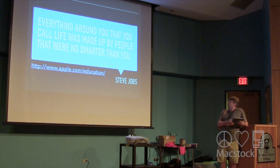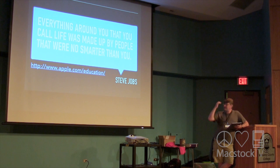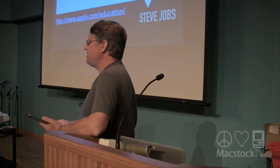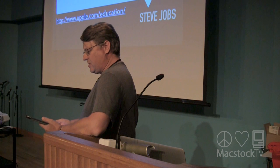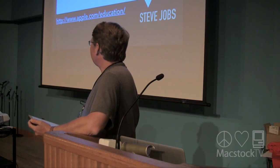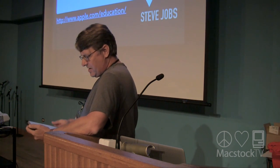As Steve Jobs said, everything around you that you call life was made up by people that were no smarter than you. STEM and STEAM is about creating approachable learning for everyone. Often I think we as parents and educators don't give kids enough credit — we treat them like kids instead of like peers. It's amazing how smart kids are if you just let them be smart and don't talk down to them. They don't see obstacles like we do. They're very open to trying things, to learning, to failing, to trying again.